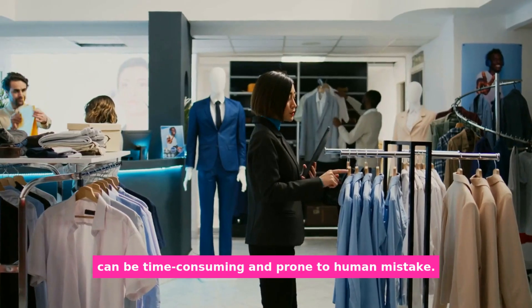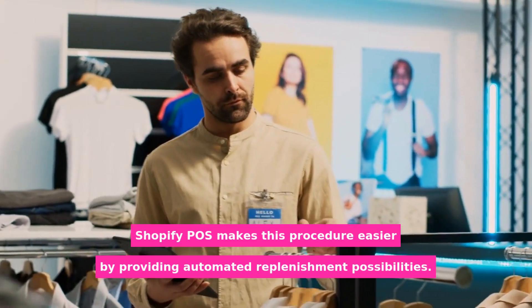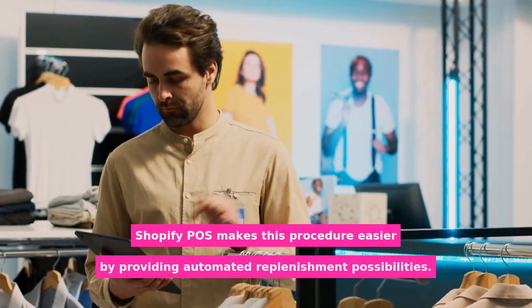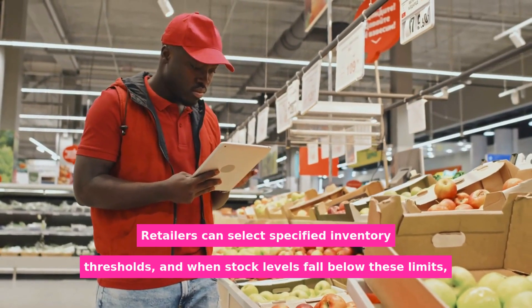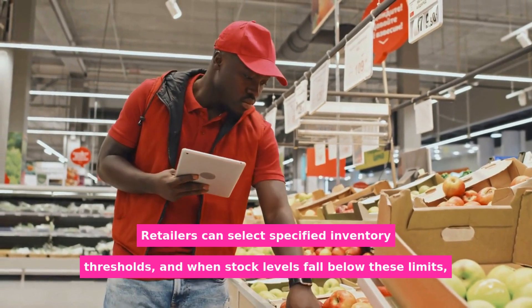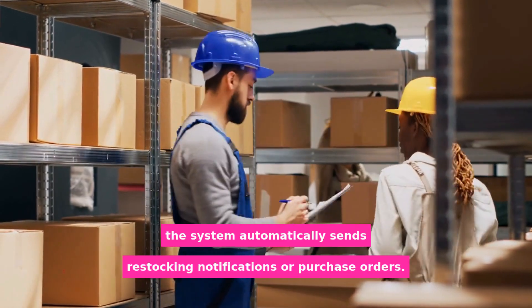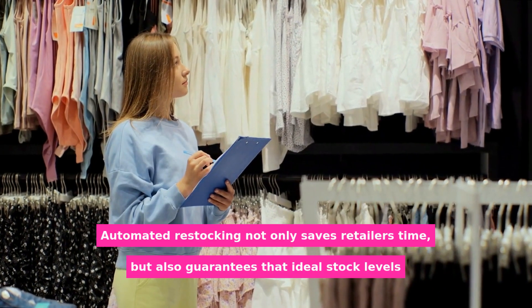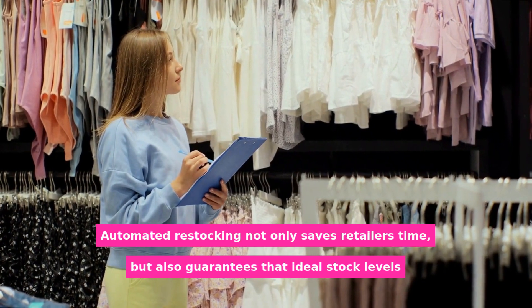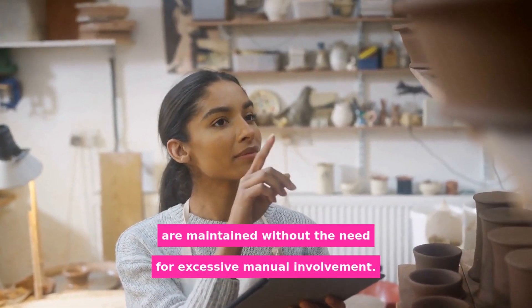Manually tracking inventory levels and initiating replenishment processes can be time-consuming and prone to human mistakes. Shopify POS makes this procedure easier by providing automated replenishment possibilities. Retailers can select specified inventory thresholds, and when stock levels fall below these limits, the system automatically sends restocking notifications or purchase orders. Automated restocking not only saves retailers time, but also guarantees that ideal stock levels are maintained without the need for excessive manual involvement.